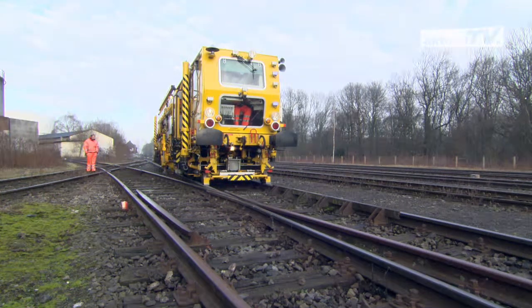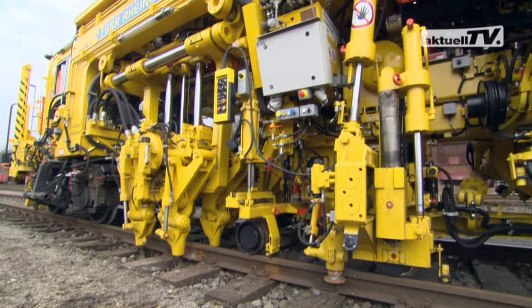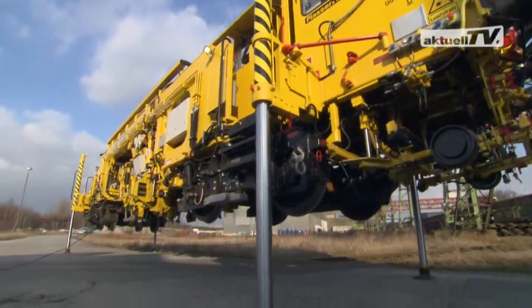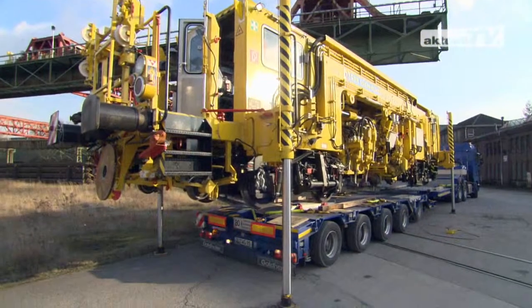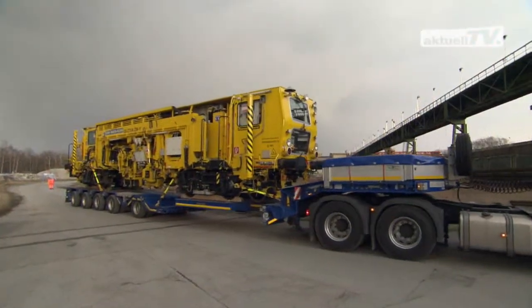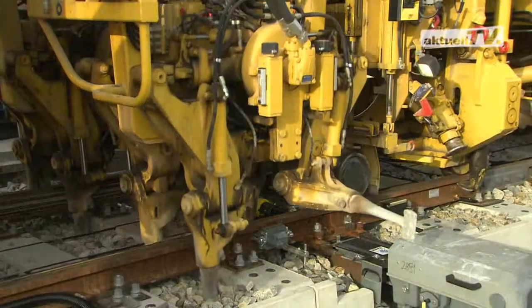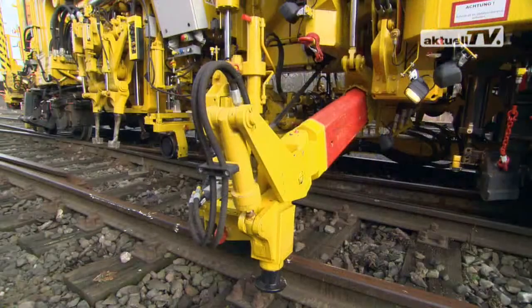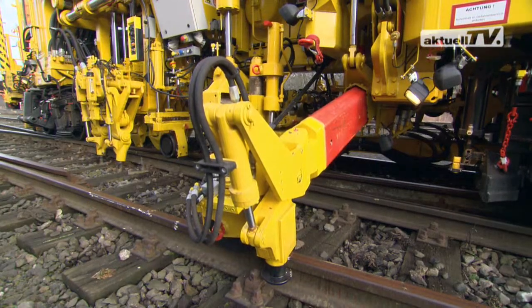And thirdly, the Plasser Matic 08-275-4ZW. The special feature of this machine is that it can be loaded onto a trailer without any additional devices. The machine has two turnout tamping units with eight individually tilting tamping tines and an additional lifting unit for the third rail.